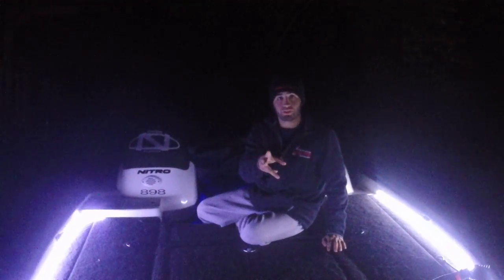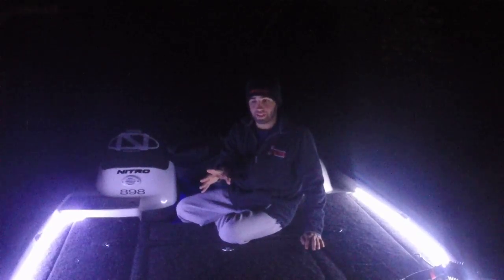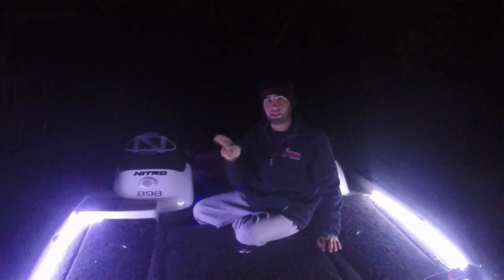Hey guys, Lucas Bogosian here. I want to talk to you guys about a phenomenal product that I've used all year. I've been in 5 foot waves. I've had them completely underwater several times. And it's these LED strips by Lizard LEDs.